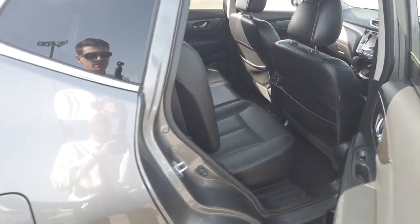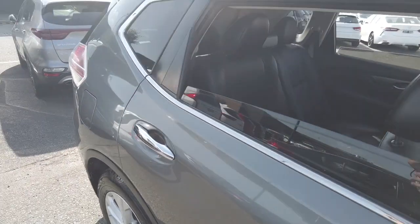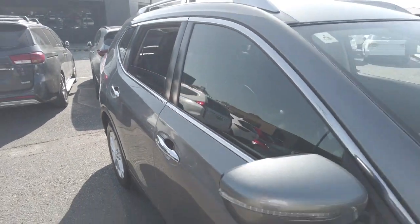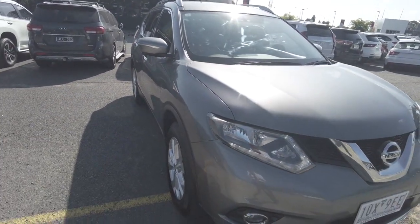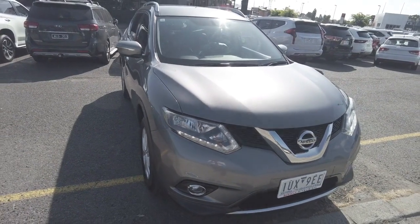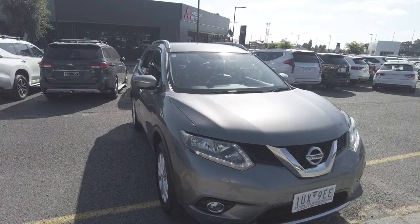Here at Berwick Mitsubishi, we have an excellent in-house finance team consisting of two consumer experts, Julie and Raj, with over 25 years combined experience. We'll happily tailor-make a package in order to suit your needs. Thanks for watching — I'm Jesse from Berwick Mitsubishi and I'll catch you on the next one.